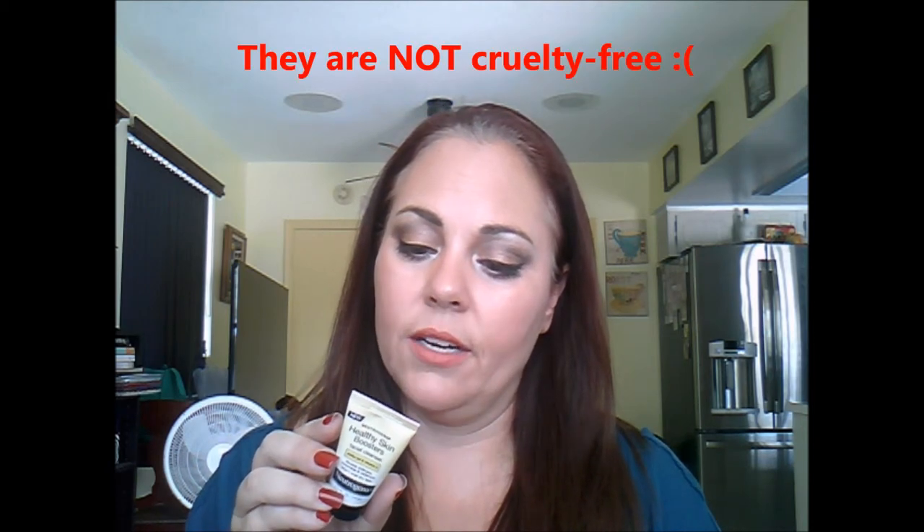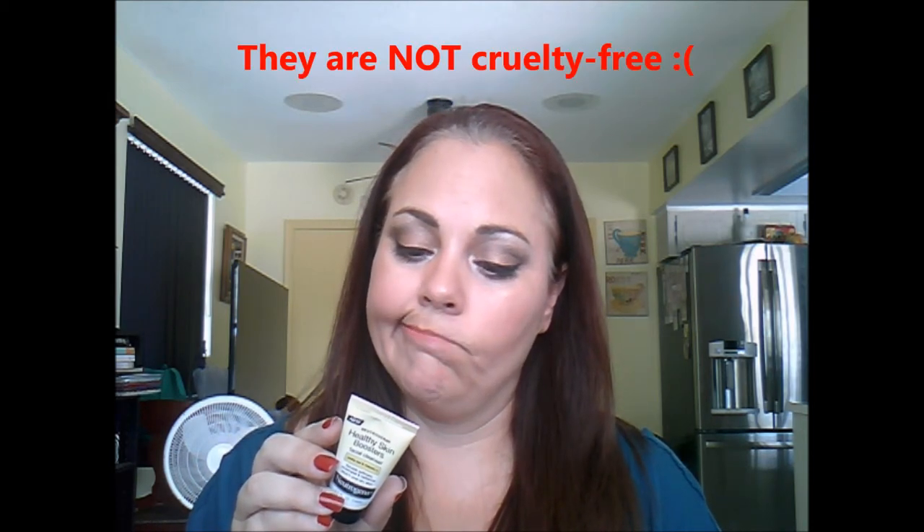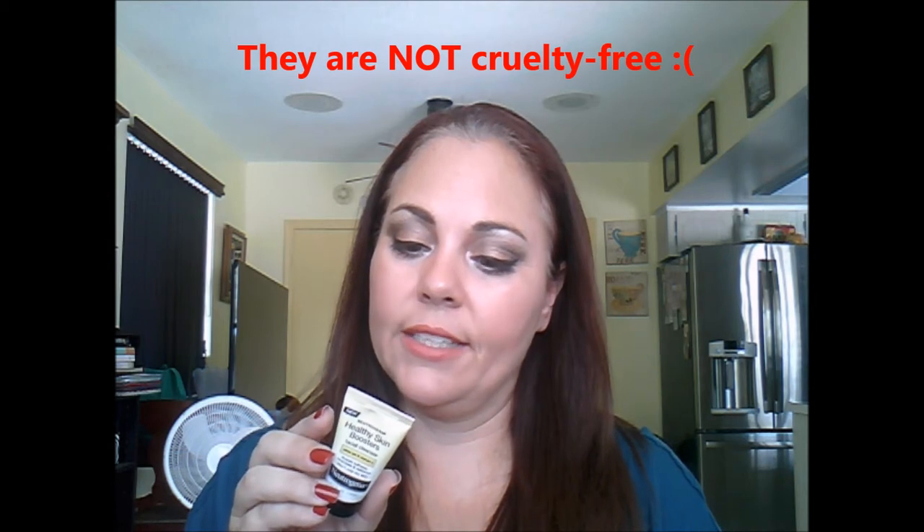The last item in here is the Neutrogena Healthy Skin Boosters Facial Cleanser in White Tea and Vitamin E. This is 0.5 ounces — the full size is 4.2 ounces and retails for $8, so this is probably about a dollar's worth. I'm not quite sure what their cruelty-free status is, but I will go ahead and put that information in the description box below.